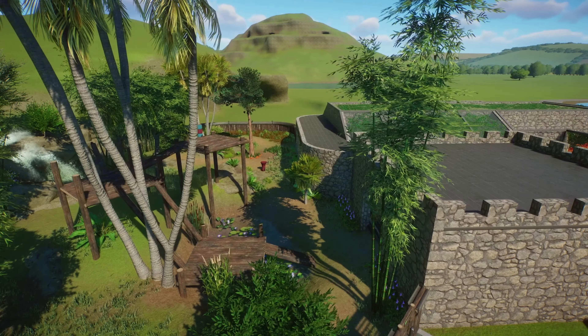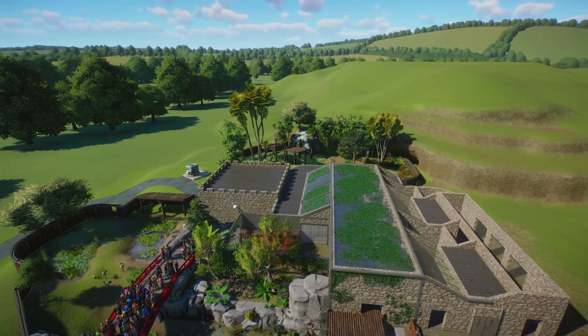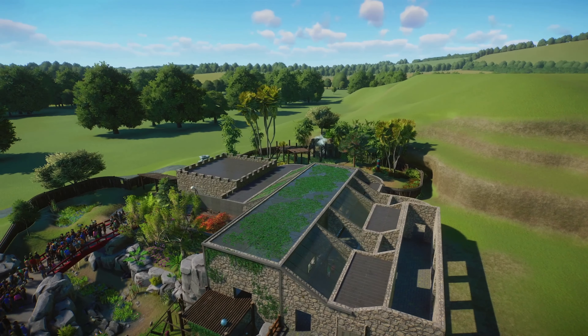This is especially easy in North American habitats, or effectively any animal you can use buffalo grass for. Buffalo grass is really simple, but it legitimately might be my favorite plant to use in the entire game. Every single habitat that I can possibly use it for, I do — even if the animal sometimes doesn't like it. It's just such a nice detailing block that you really can't go without it once you get used to using it. It just makes the normal grass look so much better and highly detailed.